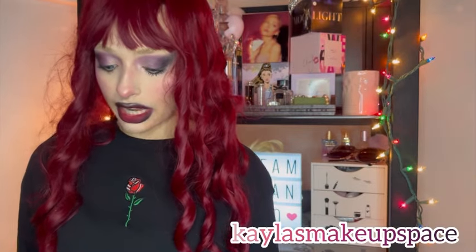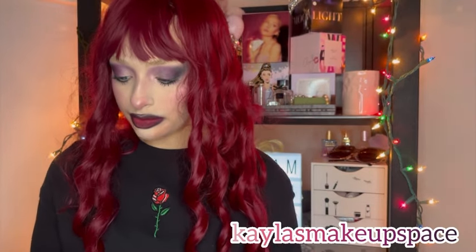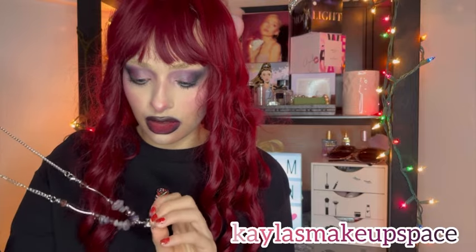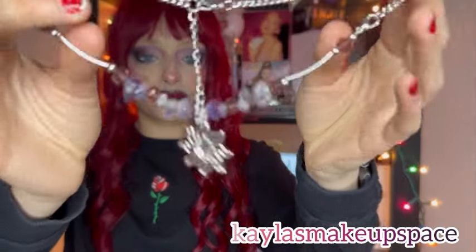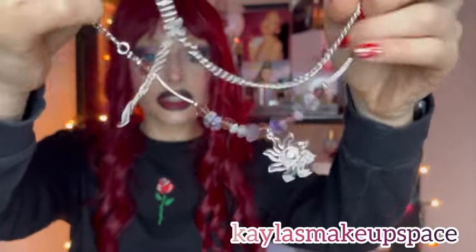Next I got another necklace — I know this Shein haul is super random. I was just adding stuff I thought was cute. This one kind of reminds me of Tangled, one of my favorite Disney movies, because of the pattern and the sun and stuff. Cool necklace.